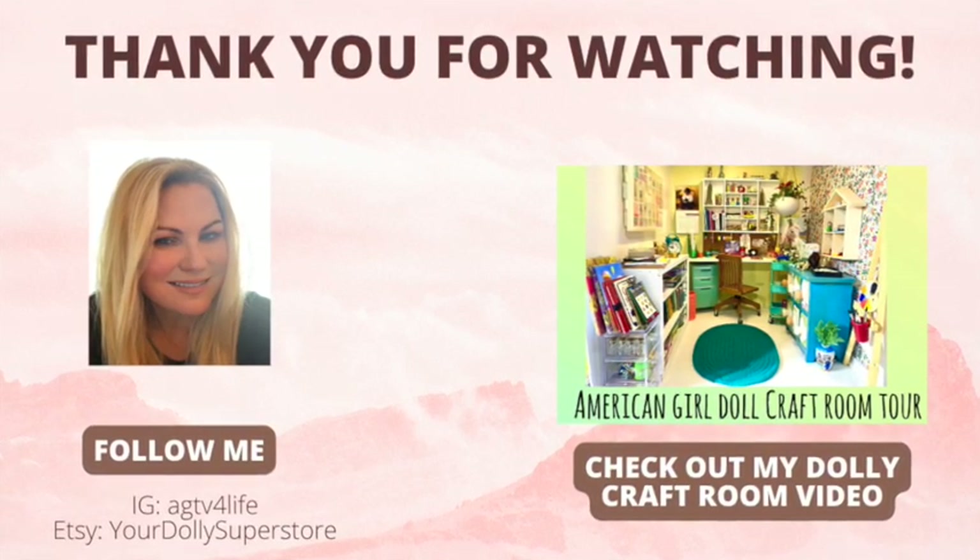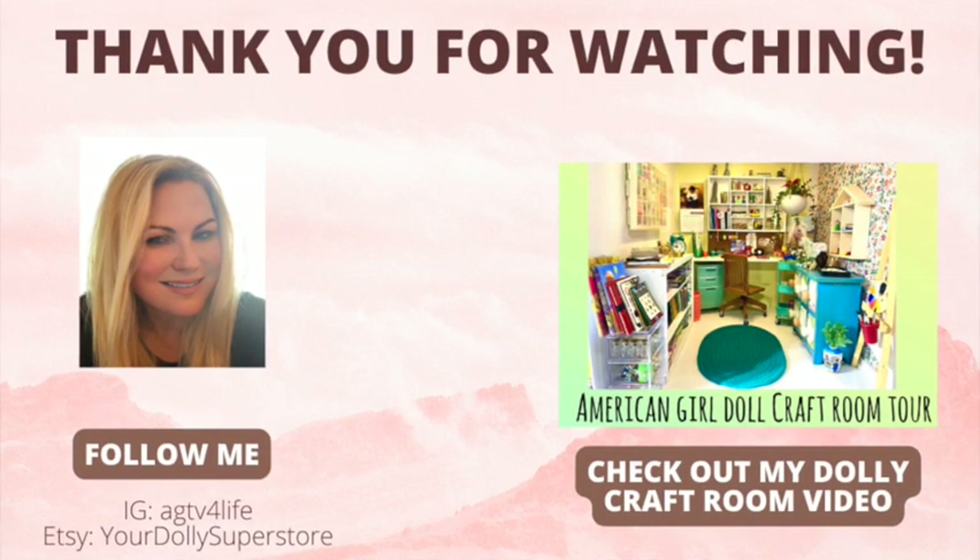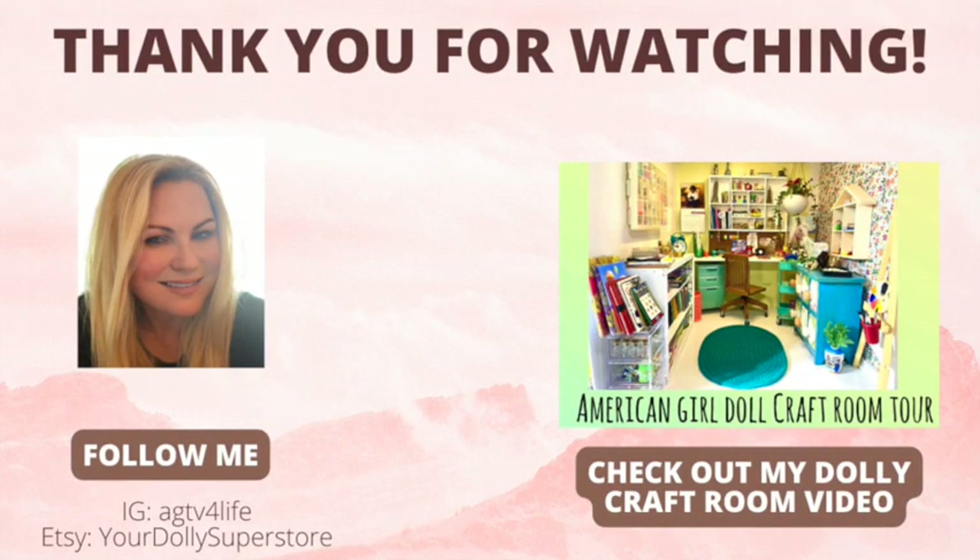This video seems to be very popular, so I want to point that out in the event you haven't seen it — maybe you want to check it out. Until next time, take care.